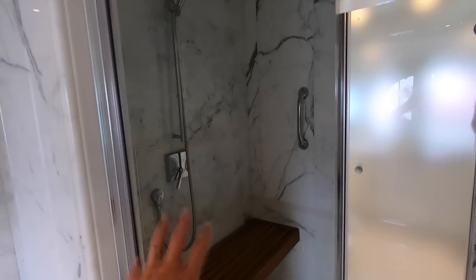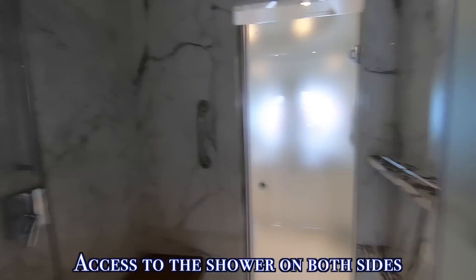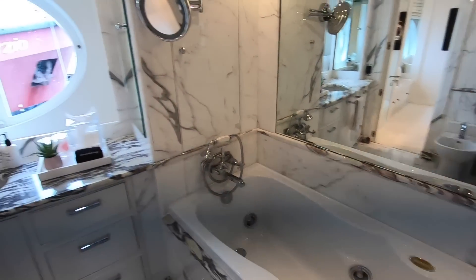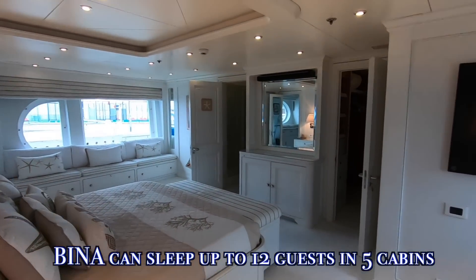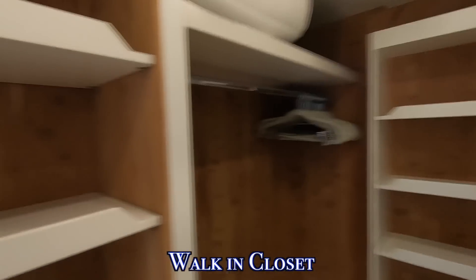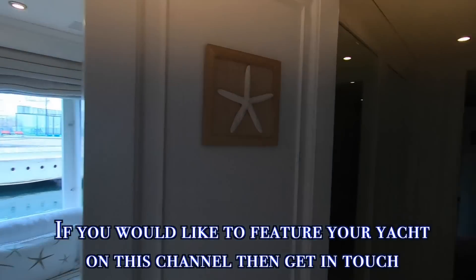Walking into the master bathroom, there's a big marble bathroom with plenty of space, large windows, bidet, toilet, and a walk-in shower with a nice bench. Going through the shower to the other side, there's also a bathtub for those who prefer a bath. Back in the master cabin, in addition to the entrance closets there's also an additional walk-in wardrobe with unlimited space for all your clothes and items.